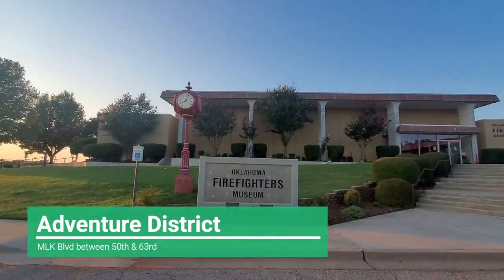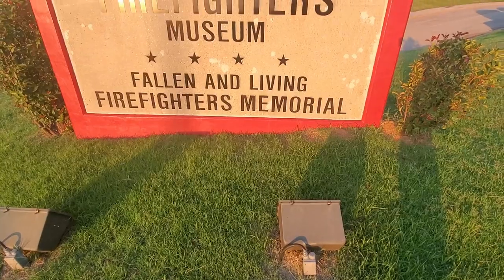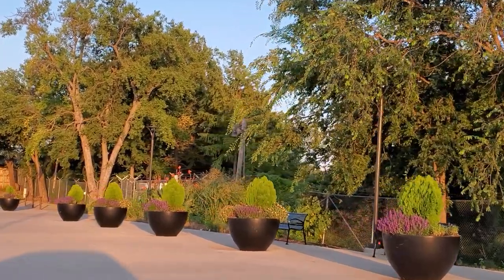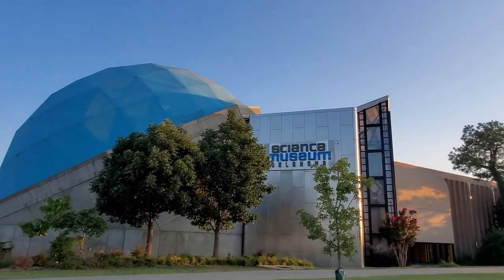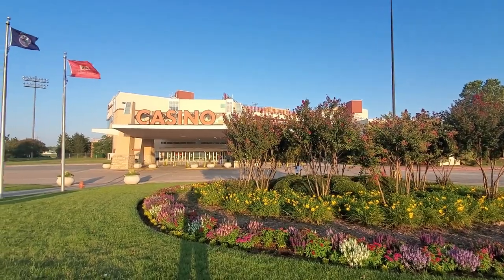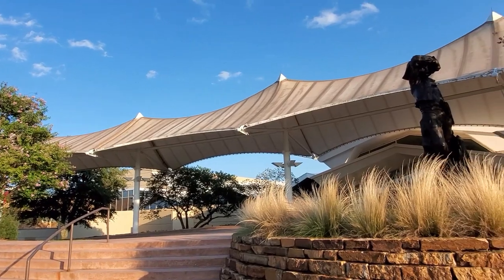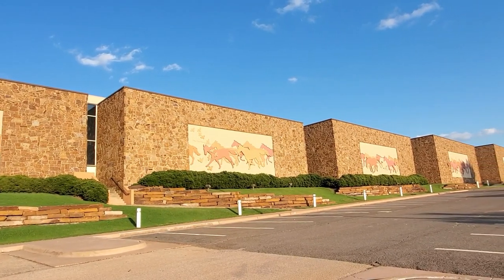Up first we have the Adventure District, located in northeast Oklahoma City along Martin Luther King Boulevard. The Fire Museum is over there with vintage firefighting equipment on display, as well as the National Cowboy Museum that tells the story of the American West. You can also check out family-friendly attractions such as the Oklahoma City Zoo and the Science Museum, located right next door to each other. There's also Remington Park, a casino and racetrack with pubs and eateries inside, and Tinseltown movie theater for the latest movies at a reasonable price.